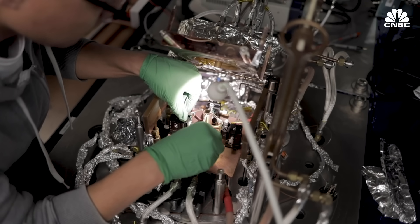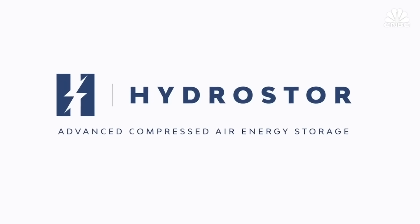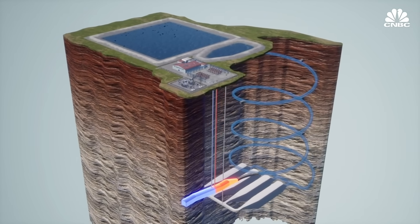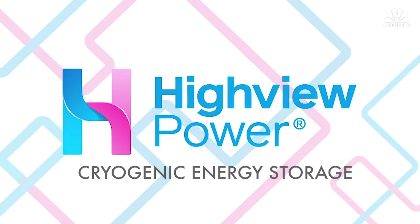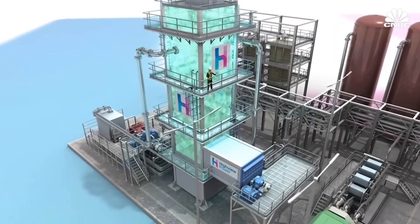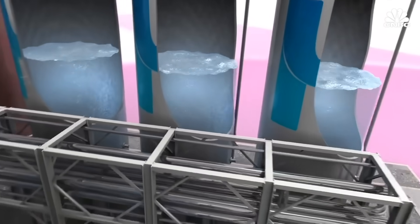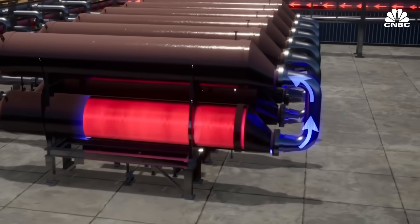It's still early days for Antora and Energy Vault, and there are other creative solutions in the mix. Toronto-based Hydrostor is converting surplus electricity into compressed air, and UK- and US-based Highview Power is pursuing cryogenic storage — using excess energy to cool down air to the point where it liquefies. These ideas may seem far out, but investment is pouring in, and projects are being piloted around the world.